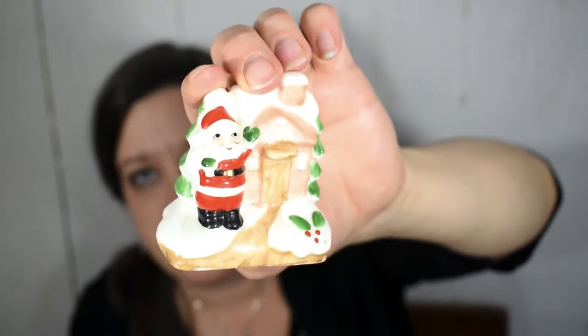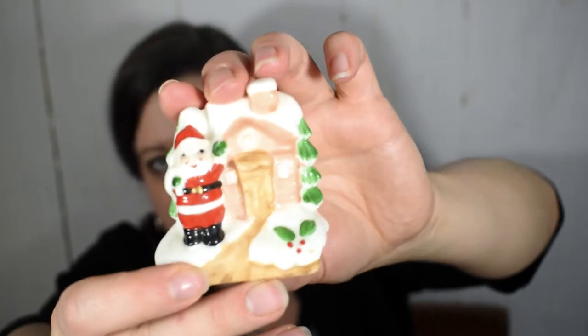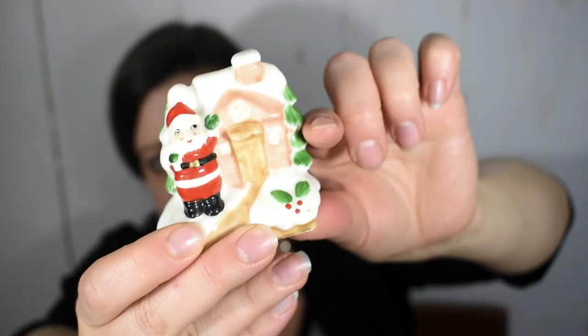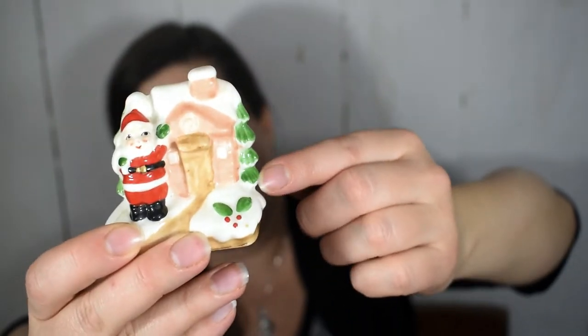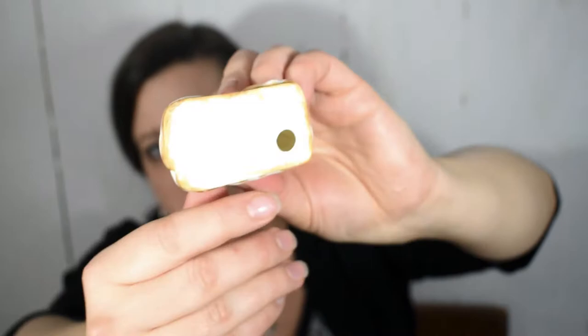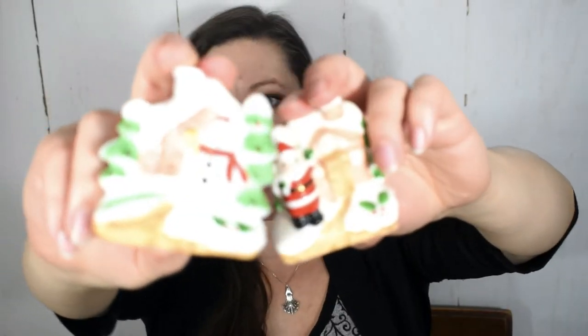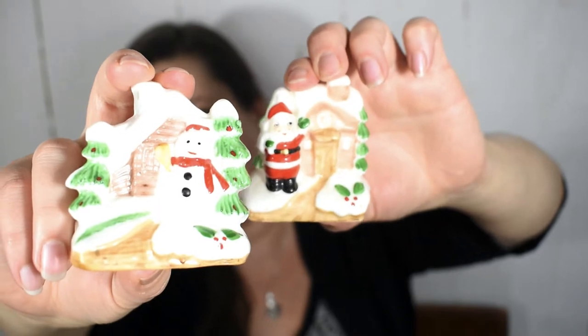A few weeks later I found this house with a Santa at Restore and I was super excited because I realized it matched my snowman. It's always nice to have things in pairs or trios. Super cute with trees and the house covered in snow. This one has lost its sticker but it's very clear that these two pieces belong together — they are very, very similar in theme.